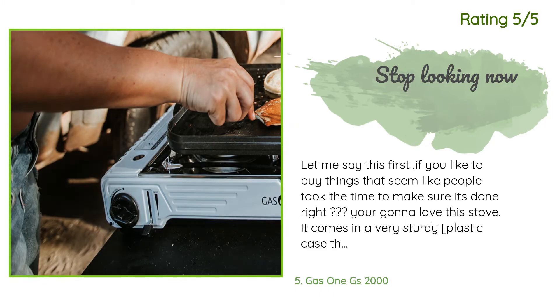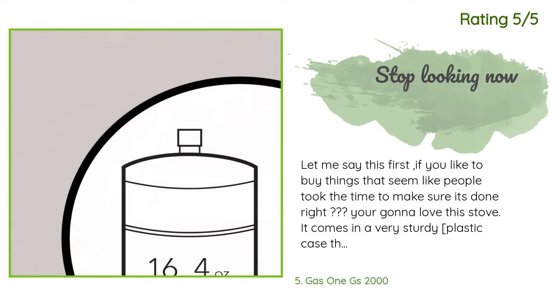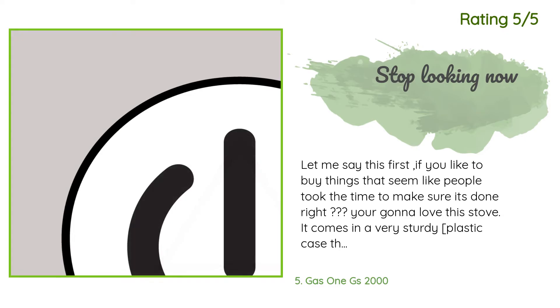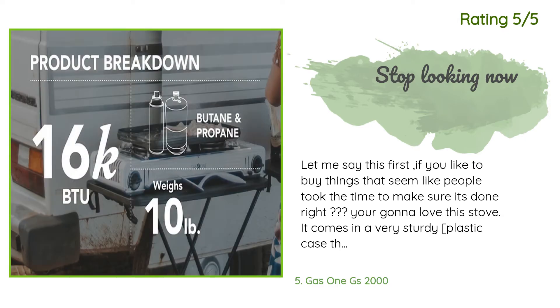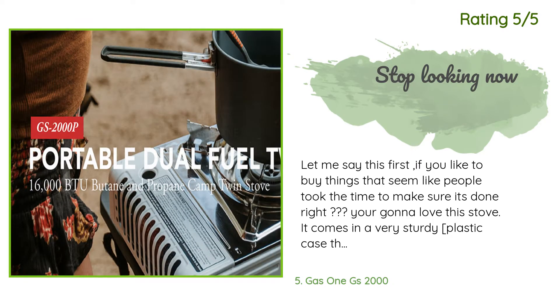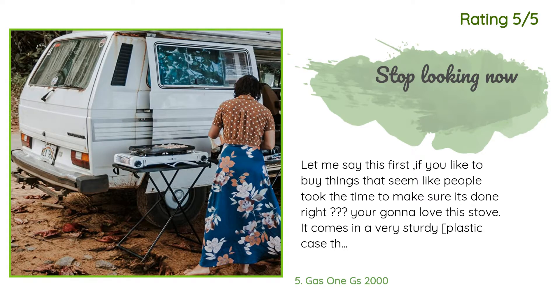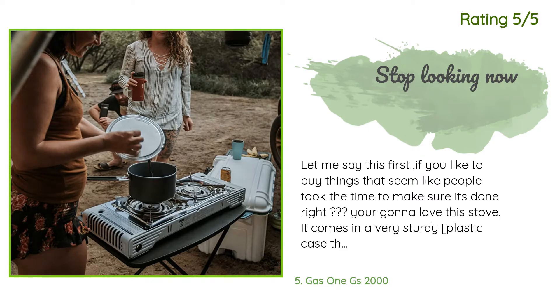Another happy customer said: 'If you like to buy things where it seems like people took the time to make sure it's done right, you're gonna love this stove. It comes in a very sturdy plastic case. Comes with directions and all the hardware necessary to operate, except fuel — it burns butane and propane. Sets up in like two minutes. I've used it twice — made coffee and then used the griddle that comes free with the stove. Works perfect.'